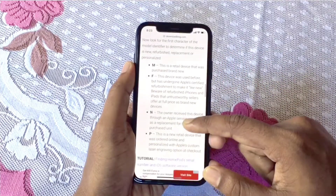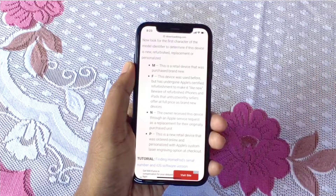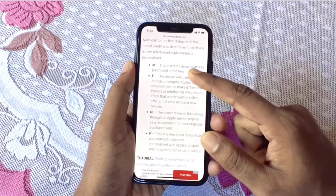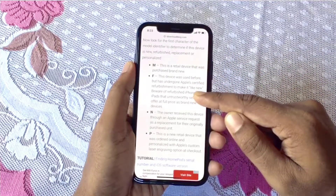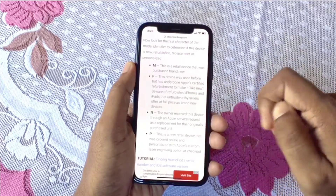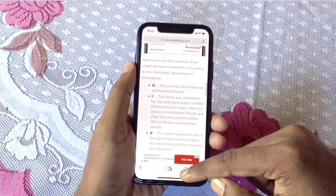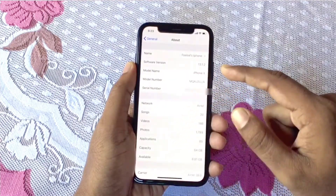There's also the prefix P, which we don't usually see. P means it's a personalized device by Apple. So to summarize: M means new device, F means refurbished device, and N means replacement device.